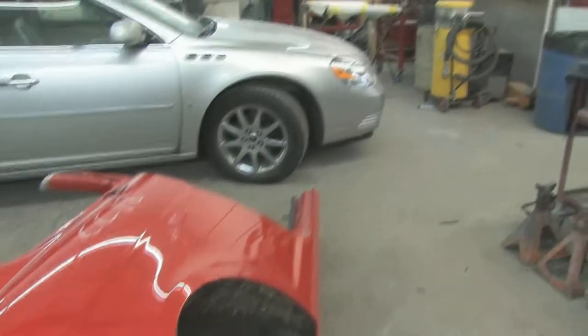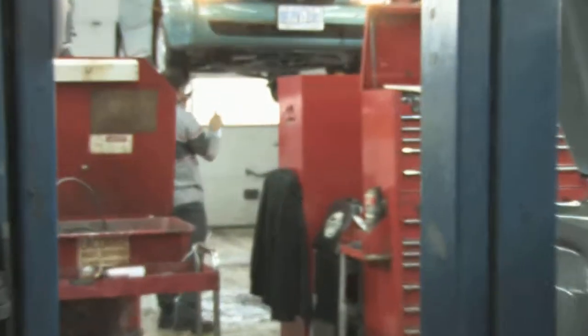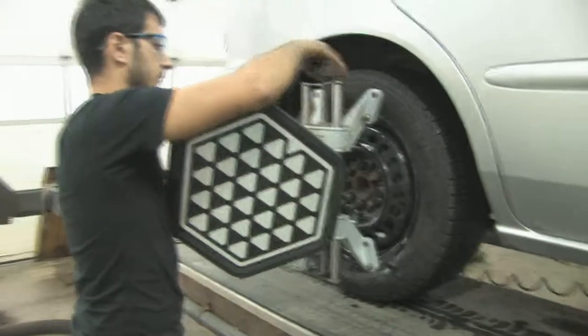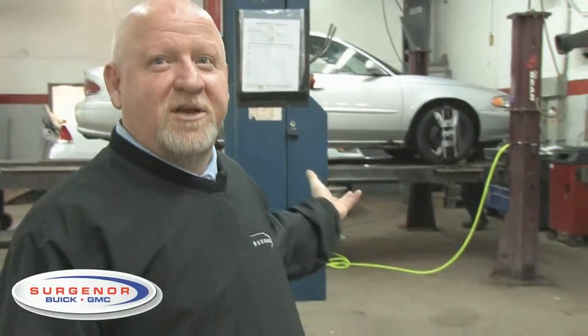The next step in the equation is, once your vehicle is refinished, it's going to come into our reassembly department — which is the same department where we did the initial repair — to put all the new parts back on your vehicle. If you're involved in a collision and your suspension is damaged, our mechanical department will replace the suspension. It'll come back in here for a front four-wheel alignment, which this gentleman is doing now.